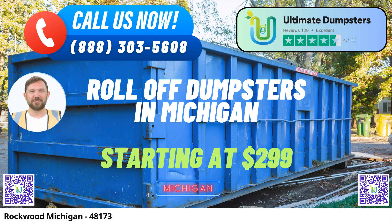Nationwide coverage: We're not just local, we're national. With our extensive reach, we proudly deliver to over 50,000 cities across 50 states and 3 countries. No matter where you are, we've got you covered.